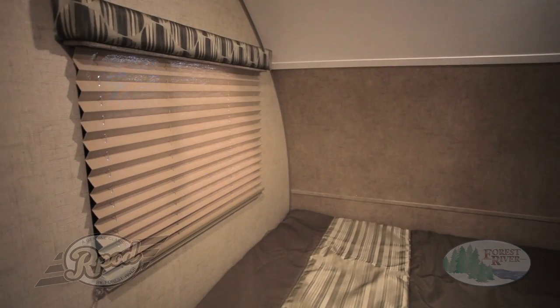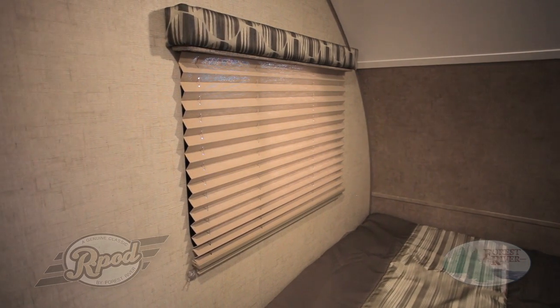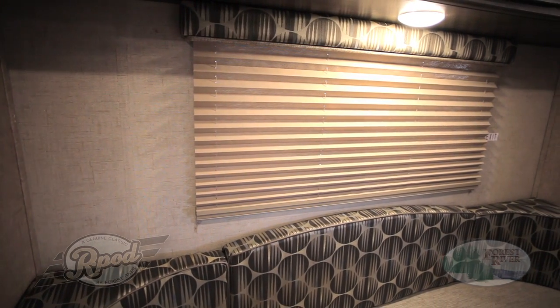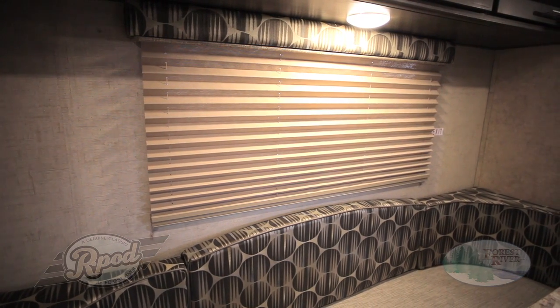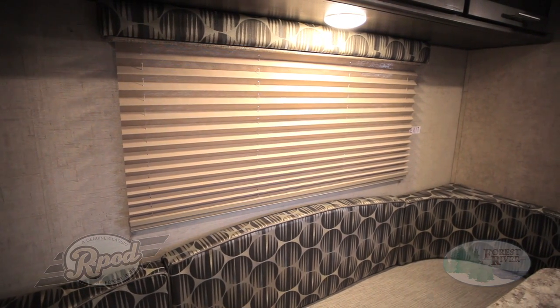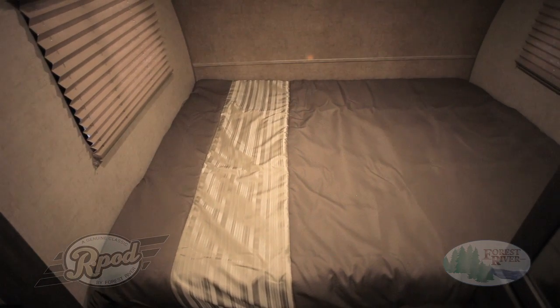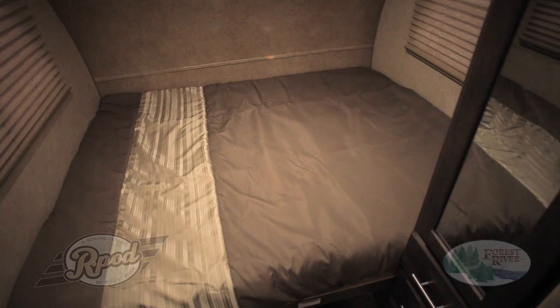Another standard R-Pod feature is our pleated nightshades. While the majority of our competition use cheap mini-blinds, we chose to provide our customers with a quality feature. Our nightshades provide more privacy and make it easier to sleep whenever you choose — it's your vacation, let us help you enjoy it. And speaking of a good night's sleep, our near queen-size bed offered in many of our floor plans will have you feeling right at home. Don't settle for anything less.